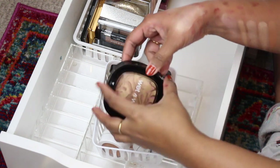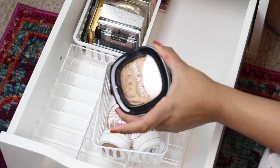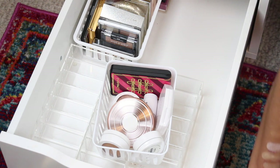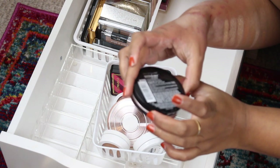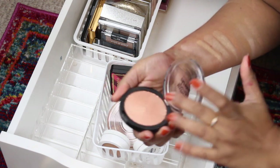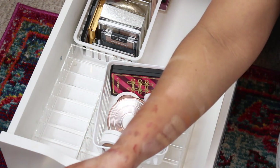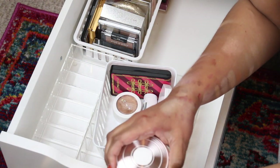This Wet 'n' Wild highlighter is really pretty but I never use it, so I'm gonna get rid of it. This is another Master Chrome by Maybelline in the shade Molten Peach. I've never used this — oh that's cute, I'm gonna try and use that more.